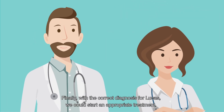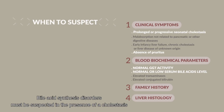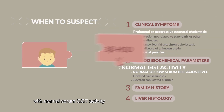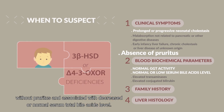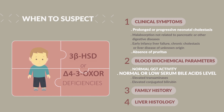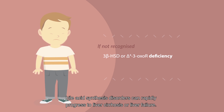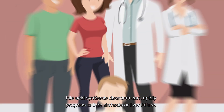Finally, with the correct diagnosis for Lucas, we could start an appropriate treatment. Bile acid synthesis disorders must be suspected in the presence of cholestasis with normal serum GGT activity, without pruritus, and associated with decreased or normal serum total bile acids level. If not identified early enough and if not treated, bile acid synthesis disorders can rapidly progress to liver cirrhosis or liver failure.